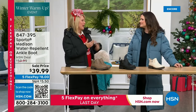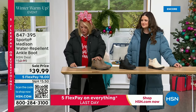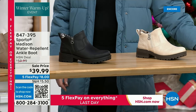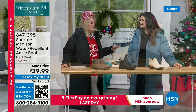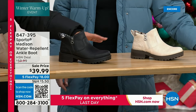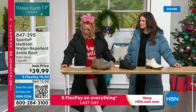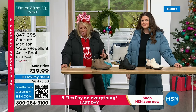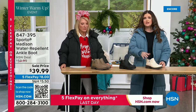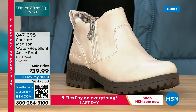The ankle boot comes in cream — beautiful — then black in the middle, and stone. I double-dog dare you to get the stone. This is water repellent, so you can go for a lighter color. Sizes six and six and a half in whole and half sizes up to 10, 11, 12 in medium width, with a block heel that's only an inch and three quarters — really comfortable. The great thing about water repellent is you don't have to baby this boot, no spray needed, just take it out of the box and start wearing.